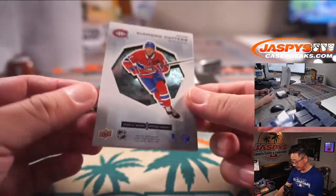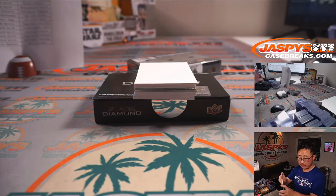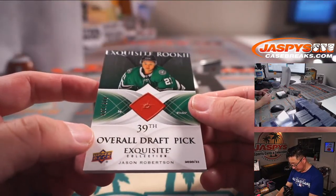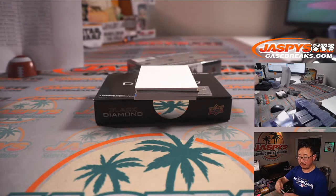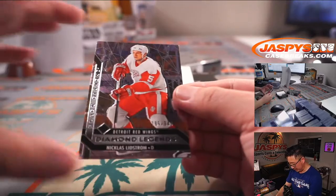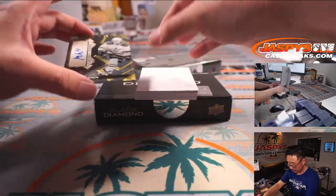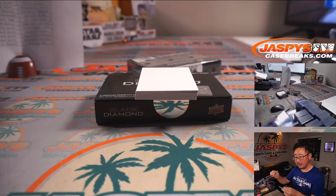We got Nick Suzuki, Diamond Cutters, for Montreal — that is for Joshua and the Canadiens. We got Exquisite Rookie Jason Robertson, 48 out of 299, for the Dallas Stars — David Rodriguez with the Stars. We got Nicholas Lidstrom to 349 for Detroit — Bennett. And Miro Heiskanen, 45 out of 50, for Dallas — that is going to be for David once again.